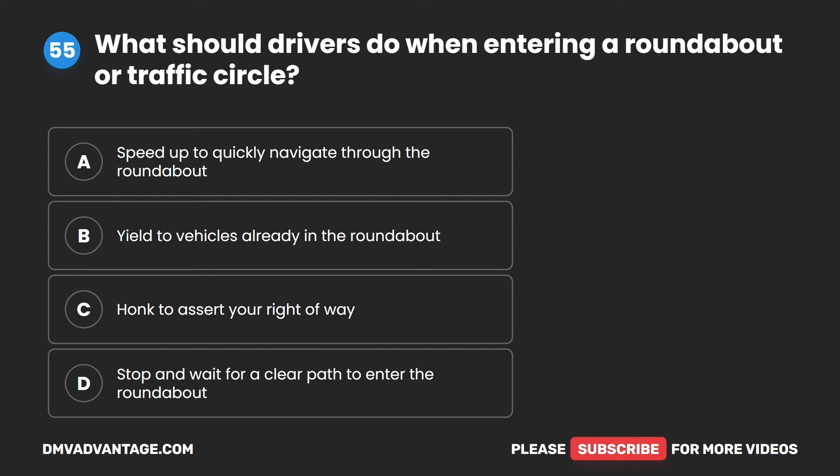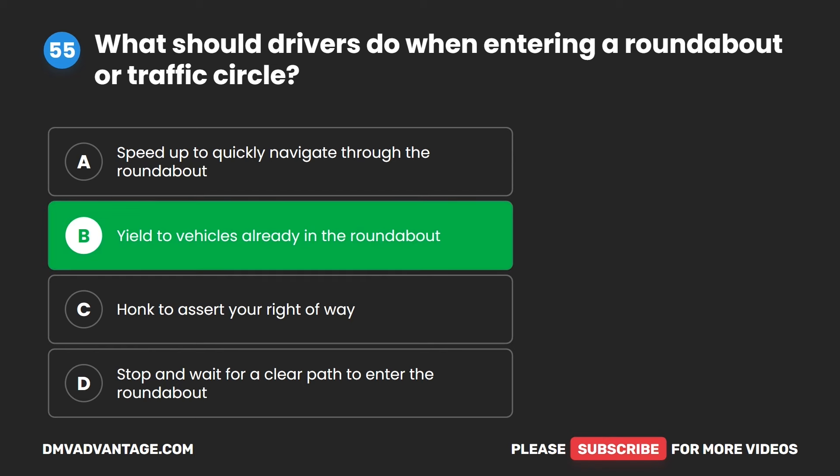Question 55. What should drivers do when entering a roundabout or traffic circle? A. Speed up to quickly navigate through the roundabout. B. Yield to vehicles already in the roundabout. C. Honk to assert your right of way. D. Stop and wait for a clear path to enter the roundabout. The correct answer is B. Yield to vehicles already in the roundabout.